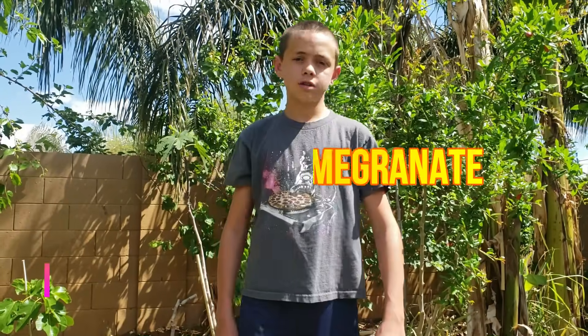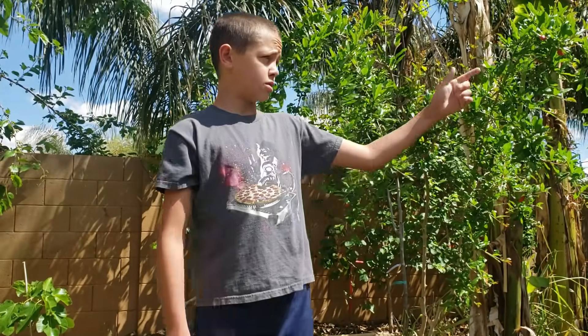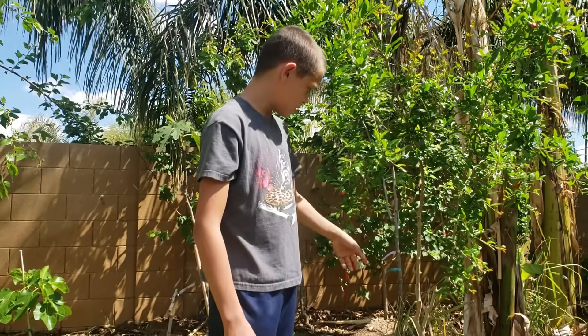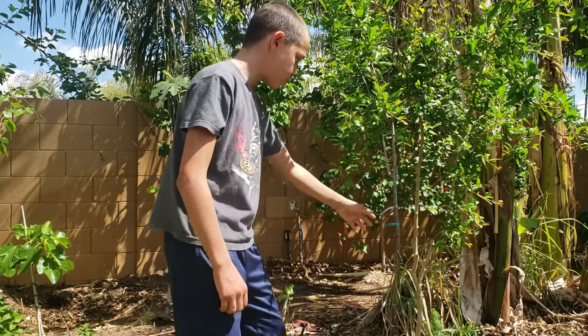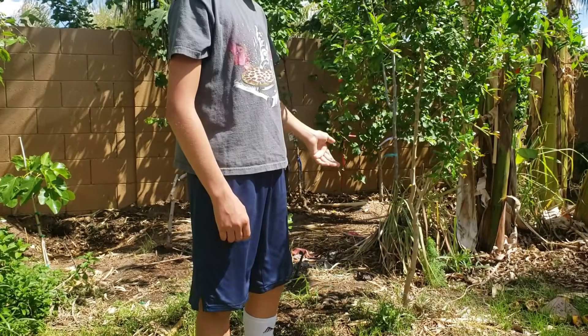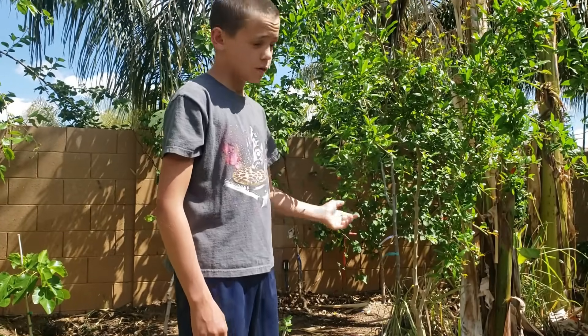Number four on our list is the pomegranate. This is our pomegranate right here — it's already producing fruit as you can see. We decided to cut off all the bottom branches so it's more like a tree than a bush. It would be more natural if we didn't, but we want it to be a tree.